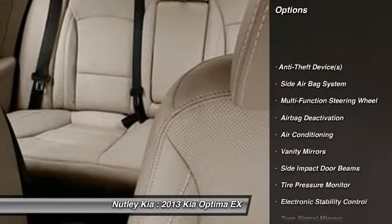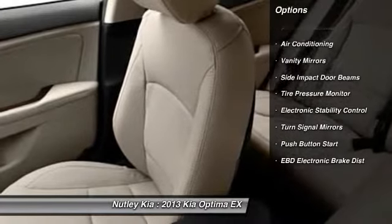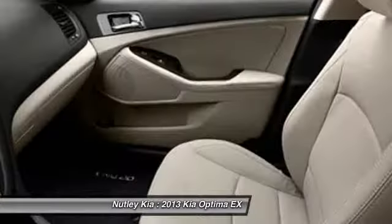Power driver's seat, dual airbags, power steering, adjustable headrests, HomeLink garage door opener, front air conditioning.